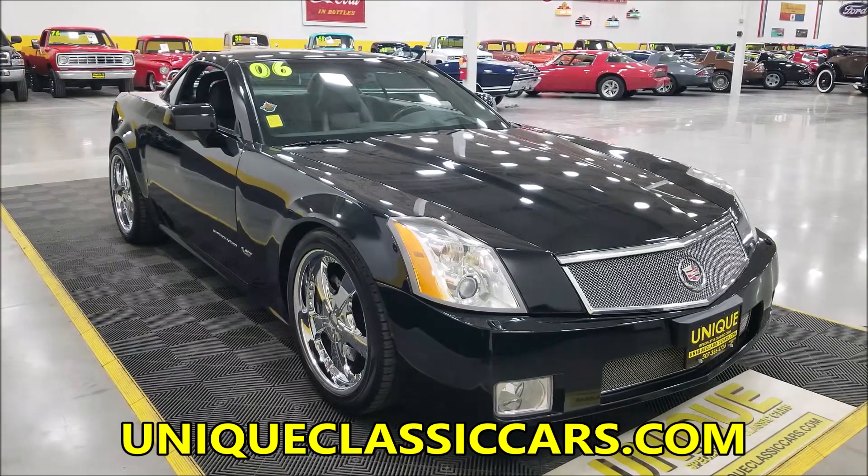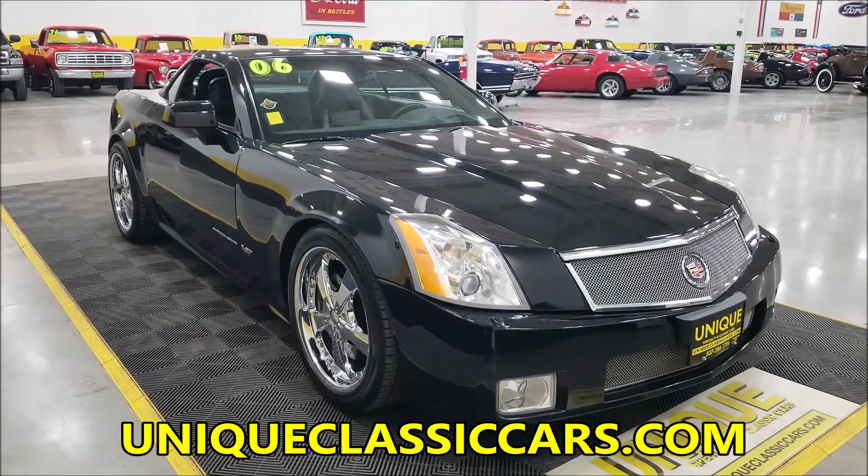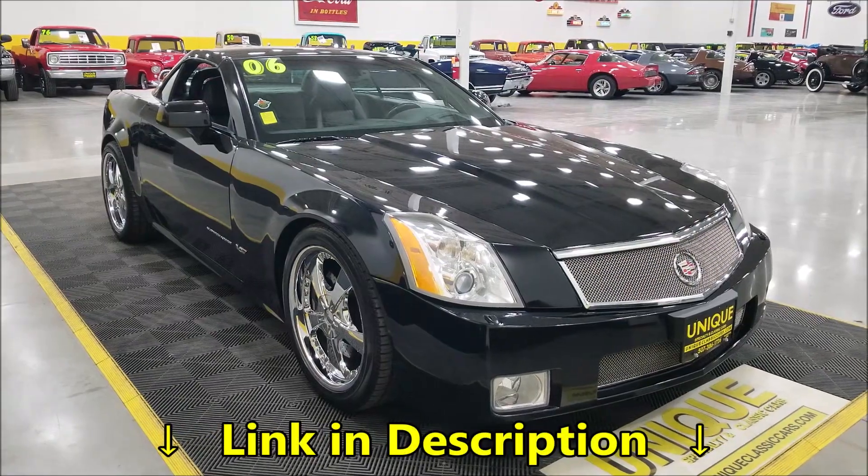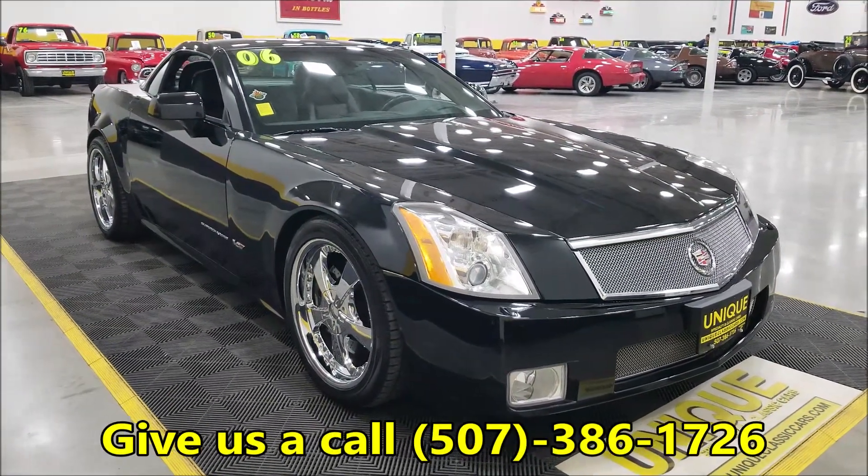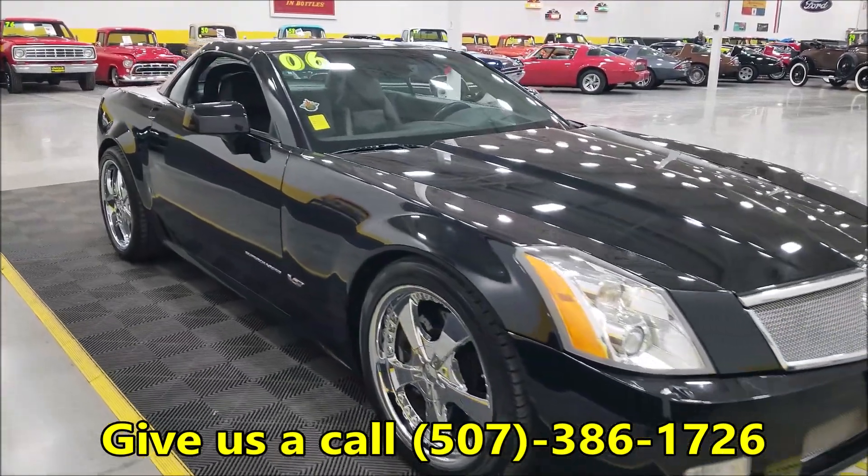If you want to check out the still pictures, you can go to uniqueclassiccars.com. Down below this video in the description there's a link — click on it and it'll take you right there. You can also call us at 507-386-1726.